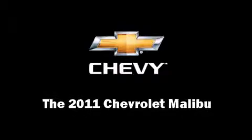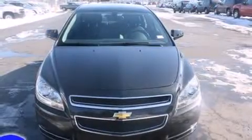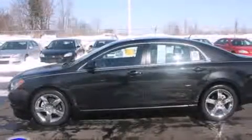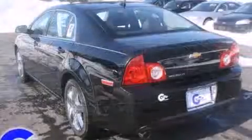Climb inside the 2011 Chevrolet Malibu. This four-door, five-passenger sedan will allow you to take command of the road with confidence. It features a front-wheel drive platform, an automatic transmission, and a refined six-cylinder engine.